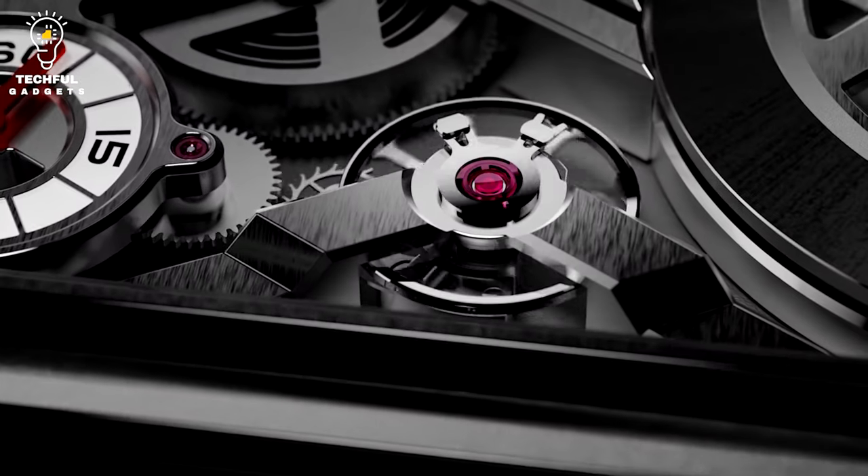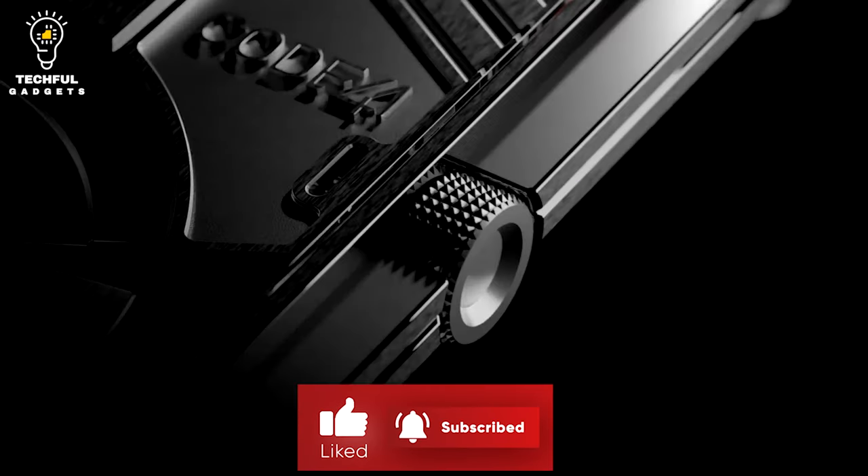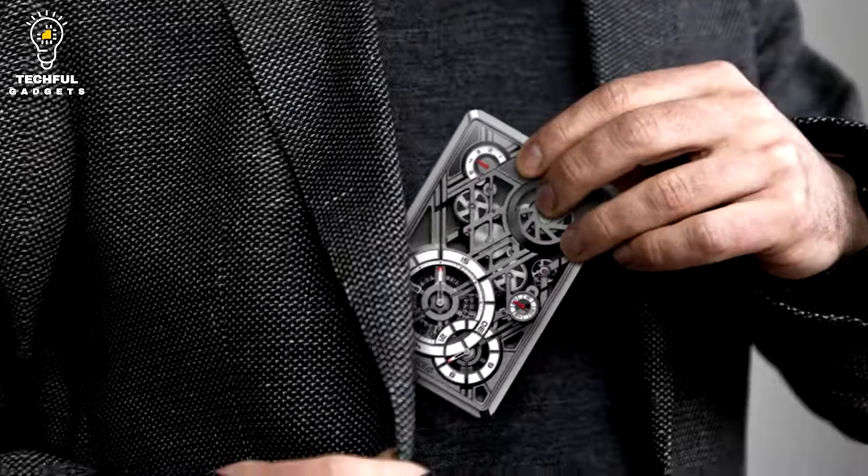Despite being slim, it is rather substantial. Its size limits its usefulness as a portable timepiece, and a modest desk clock would appear to be a better use for it.